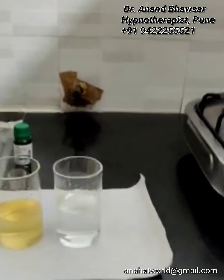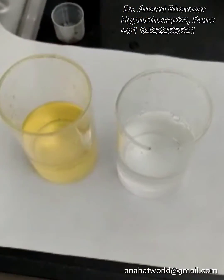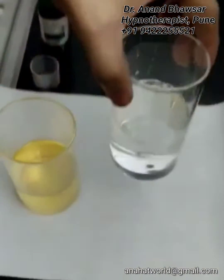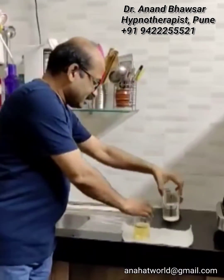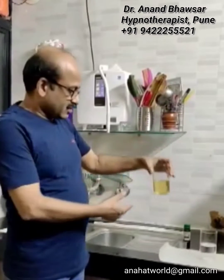This proves that Kangen water is really antioxidant — the water itself is antioxidant — and this tap water doesn't have antioxidant quality. Thank you so much.